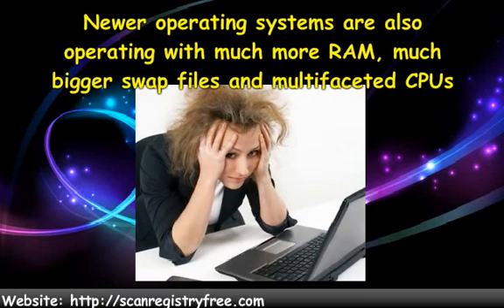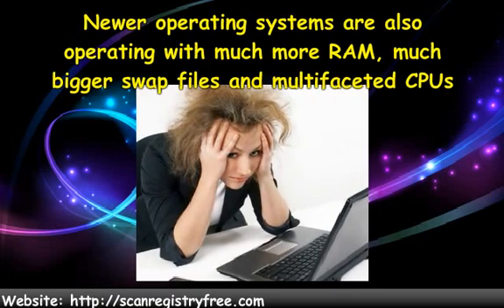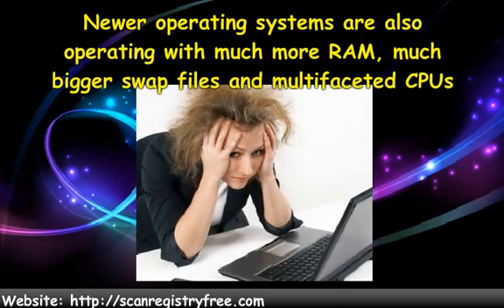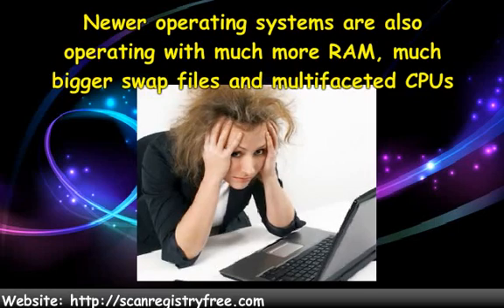Because of these things, when an operating system becomes bogged down due to registry corruption, it is really noticeable. Just like in the Windows 95 days, registry corruption can bring us to the point where we would need to reformat our hard drive and reinstall the operating system. Who needs this?